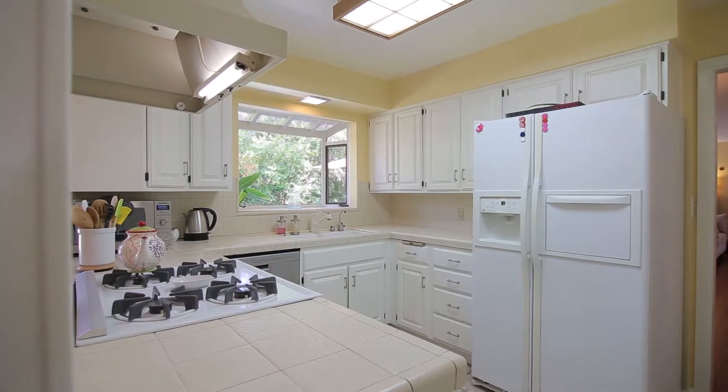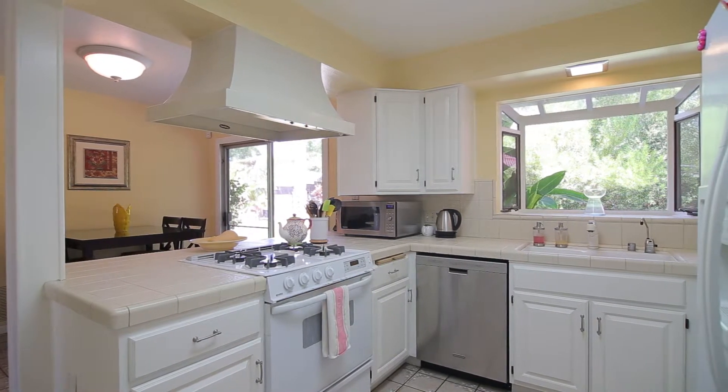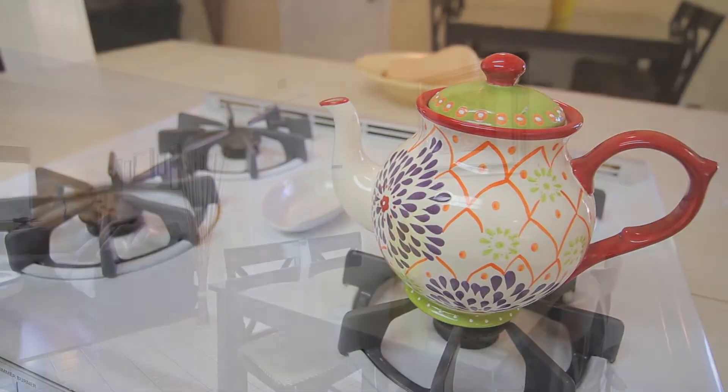The light and bright kitchen has an abundance of cabinet space, tile counters, and a new dishwasher. It opens nicely into an additional breakfast nook with a sit-in bar area.